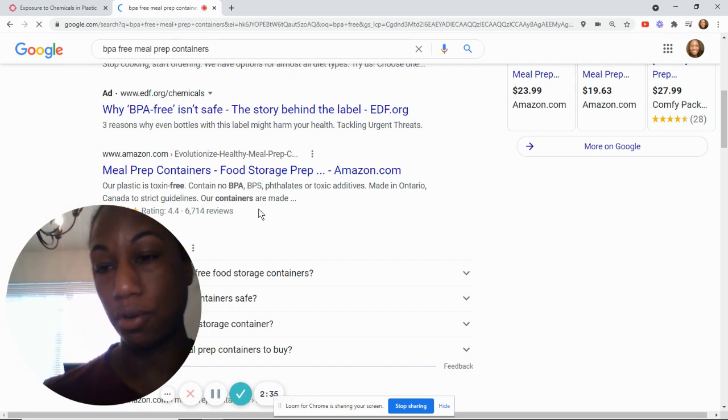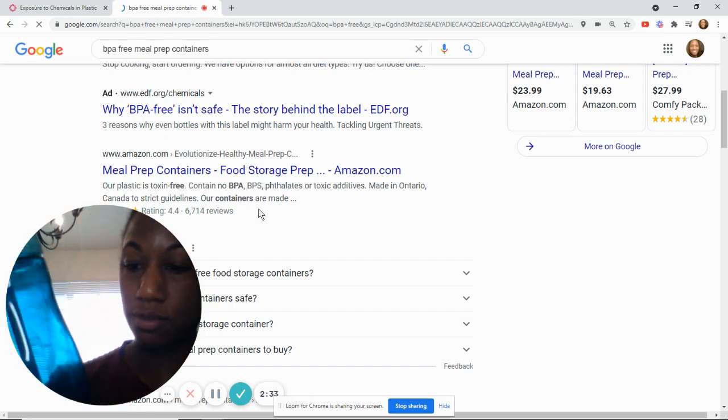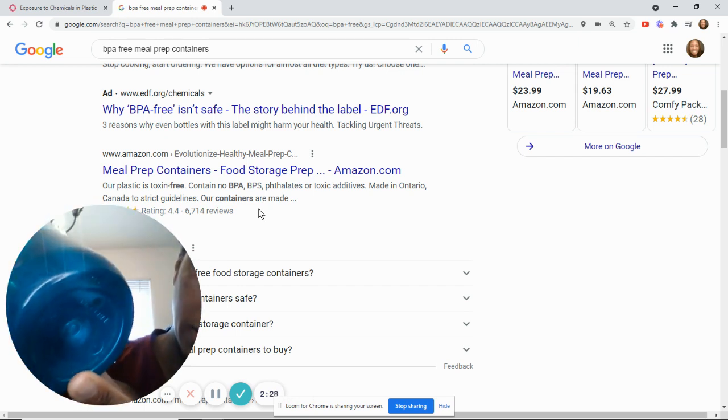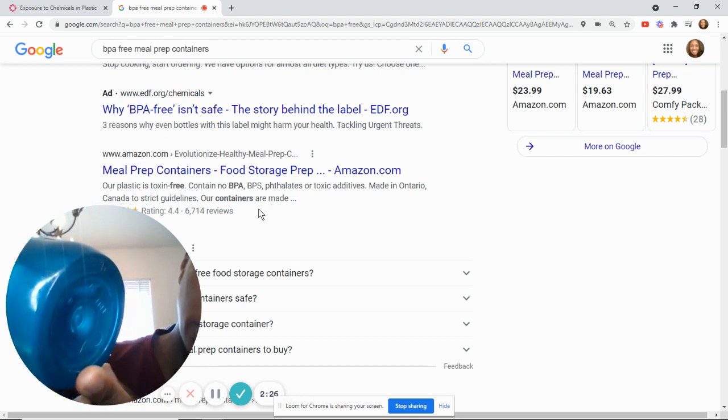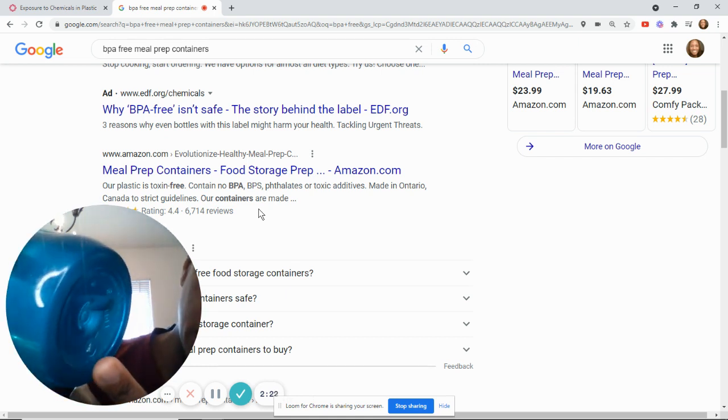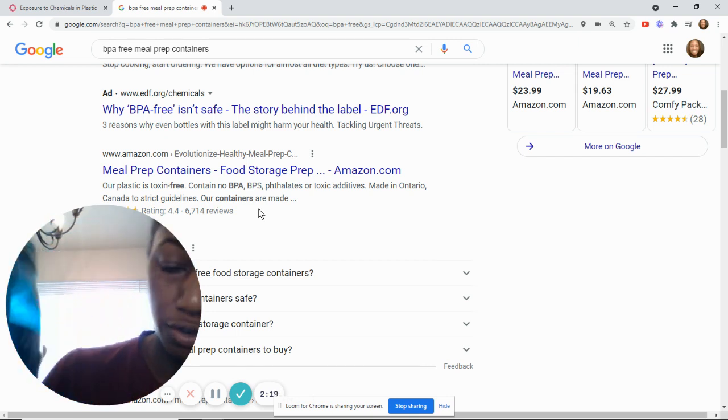Same thing for your water bottles. Like this Contigo water bottle — at the bottom, when you look on any bottle, like if you're at the store, look at the bottom to see if it says BPA free. This one says BPA free.